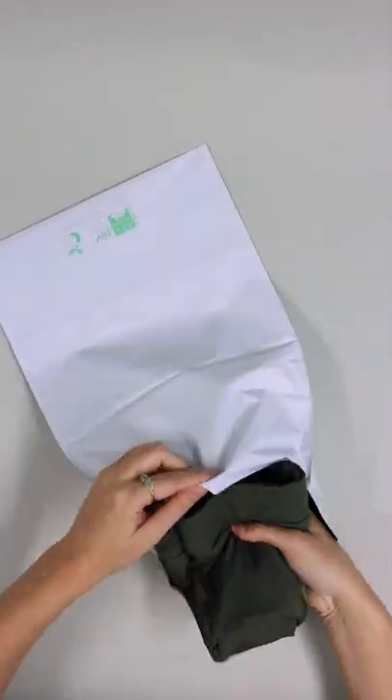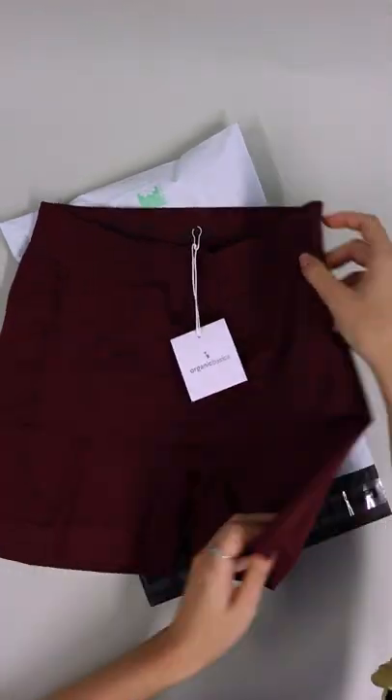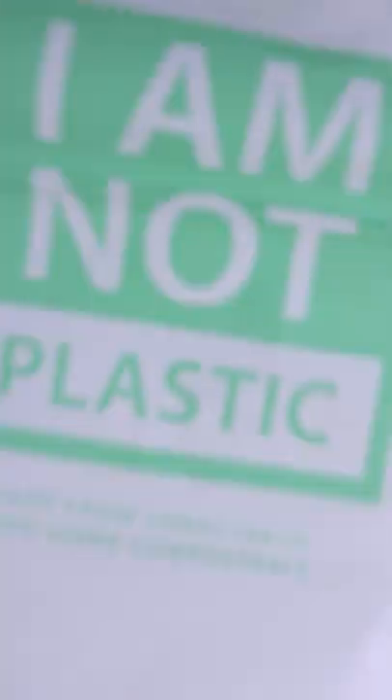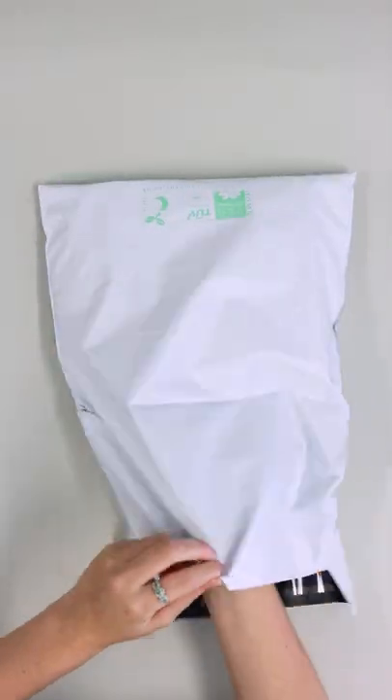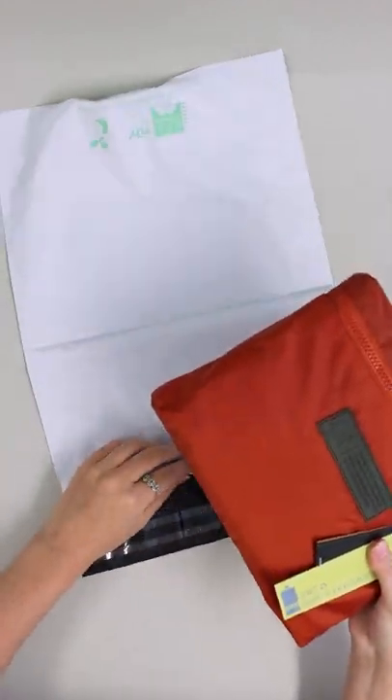We have three different sizes available, so whatever you ship, you'll find a bag to suit your needs. From gloves to gift boxes, these bags offer you a cost-effective way to ship your items. These bags are thin and lightweight without compromising on strength and durability, and have plenty of room for padding out your items if necessary to be extra safe.